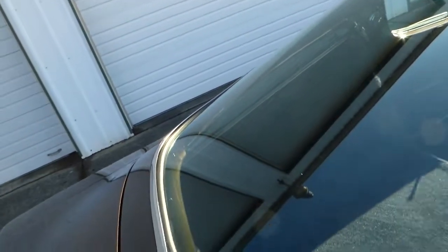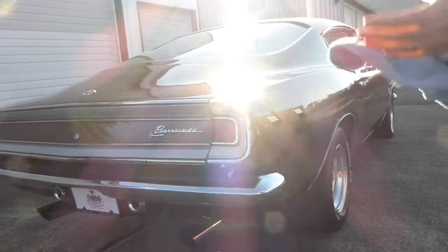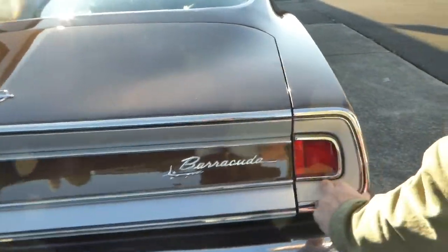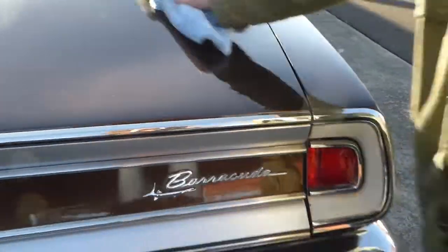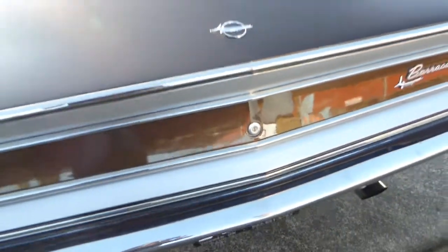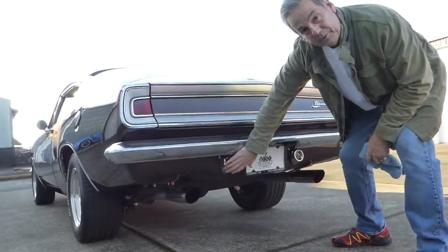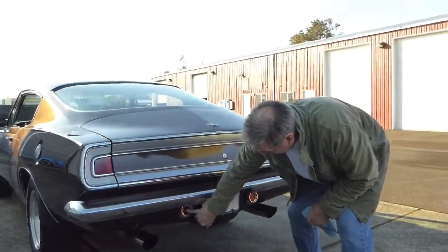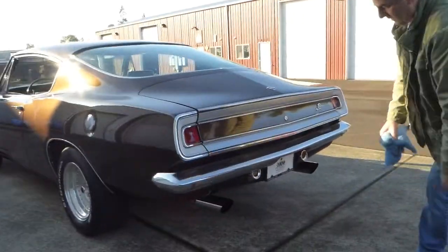This big back glass is characteristic of the Barracuda fastback. Back here in 1968 this is where your reverse lights were, and they do work. Barracuda callout — beautiful. Nice big dual exhaust there. Now the rear valance — this is a 1967 rear valance, because the reverse lights would have been there, but they added this to the car, which actually looks kind of cool.